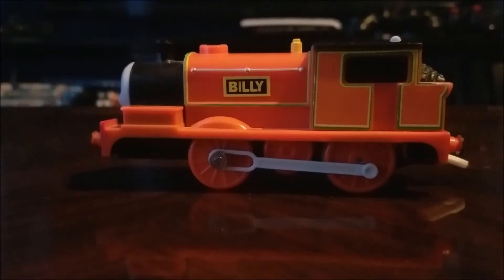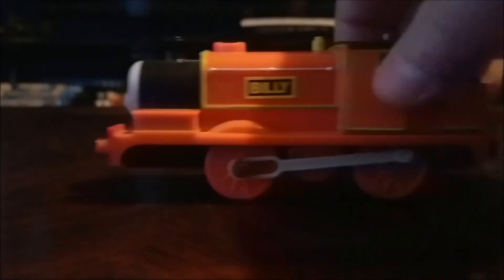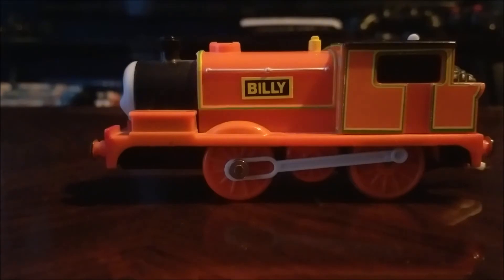This is a Track Master Hit Toys Billy. Hit Toys made some Track Master engines for a while, from 2007 to 2009, before Fisher-Price and Mattel came in and took over Track Master and Take-N-Play. Hit Toys and Learning Curve have not owned Thomas Track Master and Take-N-Play since 2010.